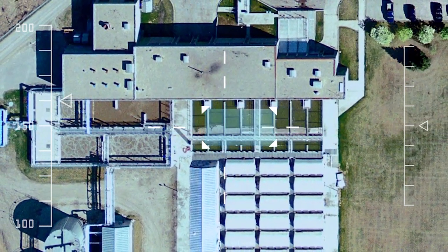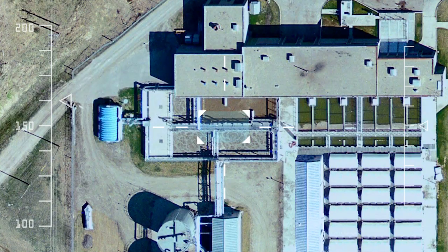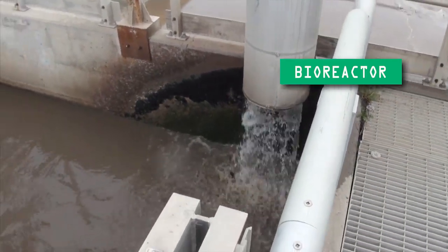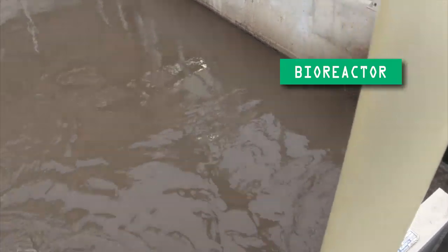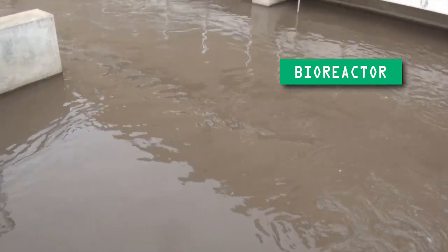The dissolved and suspended particles remaining in the sewage following primary treatment then make their way through a bioreactor. At this point, the microorganisms that are under aeration use the dissolved and suspended particles as food for their own growth and reproduction.